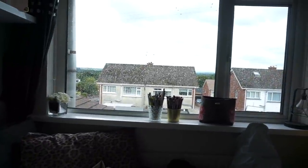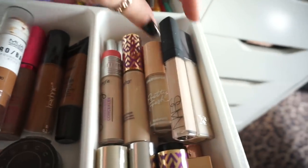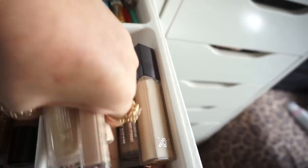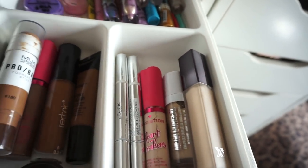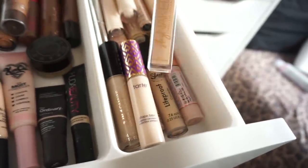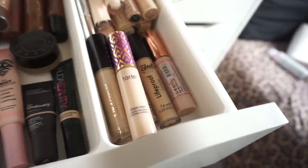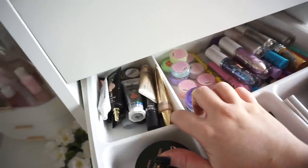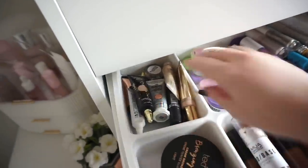The bloody window cleaner just has to come whenever I'm doing this. So of course we have NARS, Colourpop, Tarte, Benefit, L'Oreal, I Heart Revolution, XX Revolution, Jouer, Il Maquillage, another one from Tarte, Urban Decay Stay Naked, Sleek and Revolution. At the back here are my eyeshadow bases, eyelash glues and glitter glues.